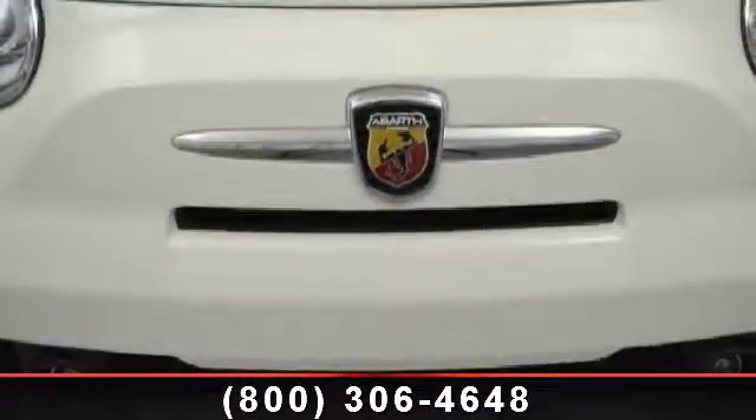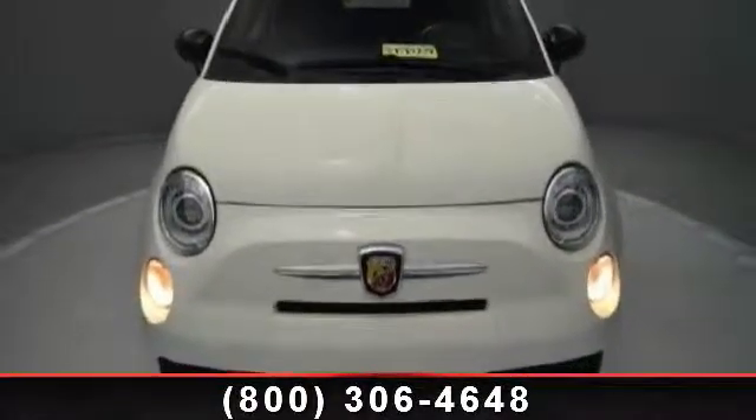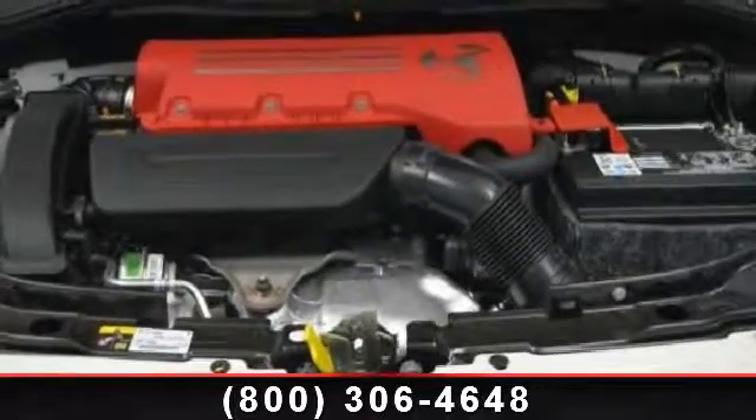Front running lamps, rear defrost, premium sound system, power steering, power door locks, fog lamps, power outlet, driver vanity mirror, and auxiliary audio input.